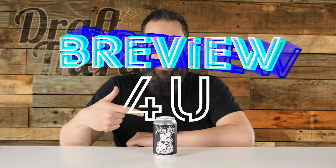Hey friends, Sean from Draft Therapy here, and on today's review for you — please hammer, don't hurt him.